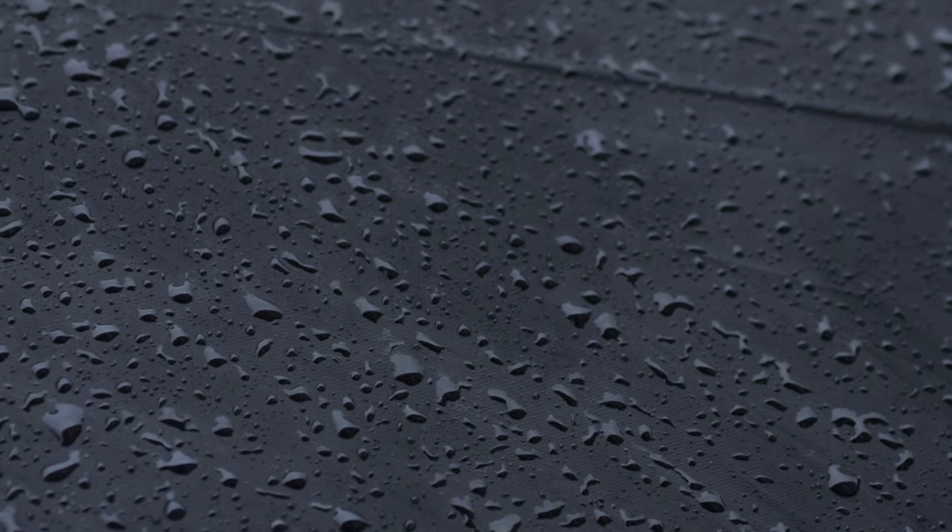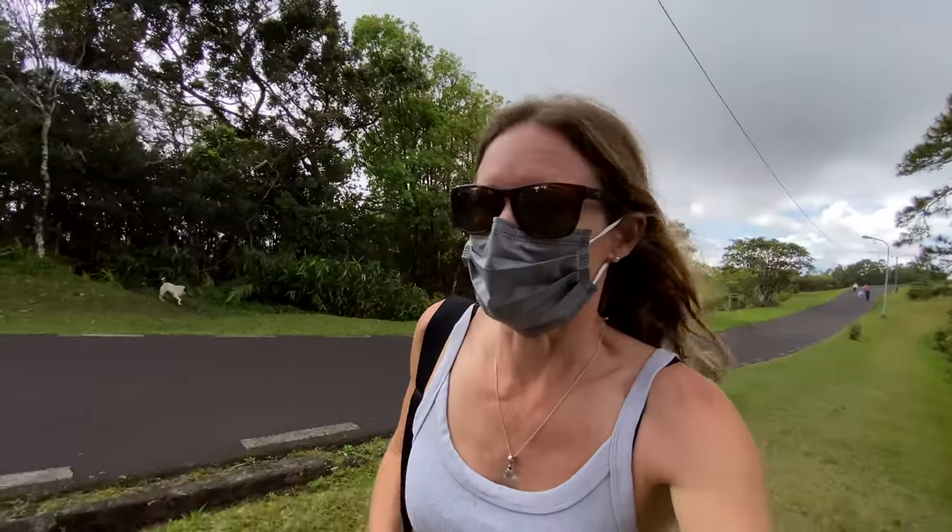When you come to Mauritius, you must never ever forget an umbrella and mosquito repellent — look at me, getting rained upon.